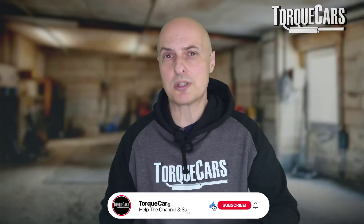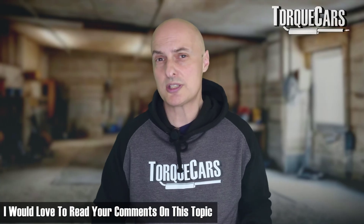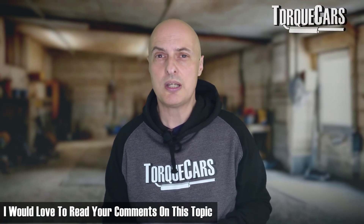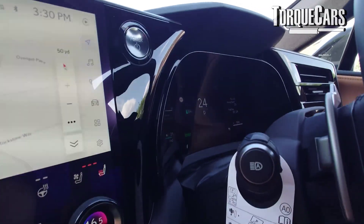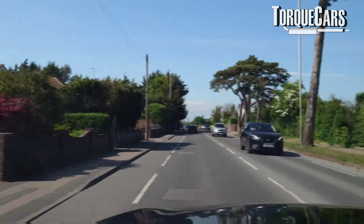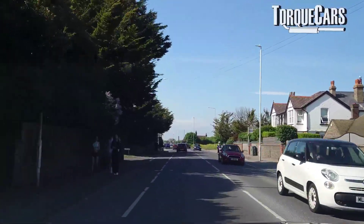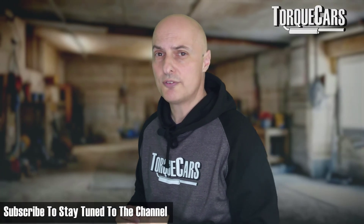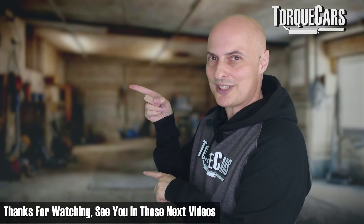Thanks for watching. Please hit the like button if you found this video useful, and let me know in the comments your experiences with hybrids — whether you're thinking of getting one, whether it was what you expected, or whether you've been disappointed. Let me know what models you've got so I can tailor future videos. If you haven't subscribed to the channel, please do — we've got more great content lined up for you.